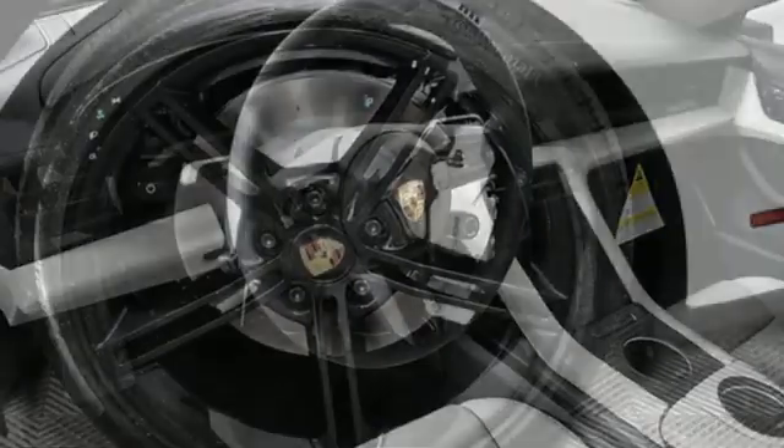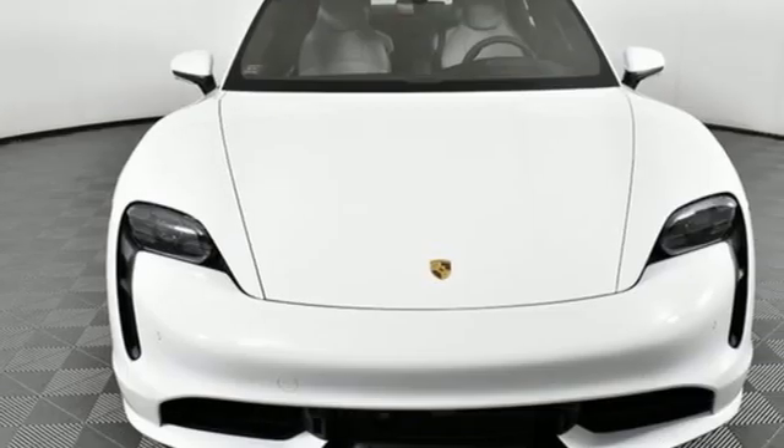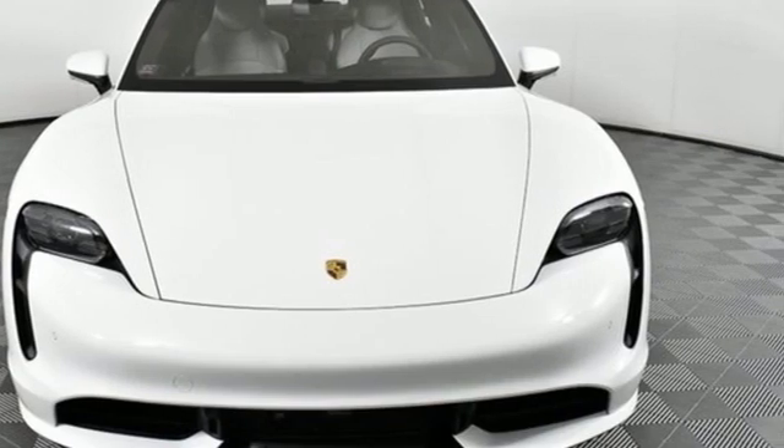There's no substitute for a Porsche. They say a journey begins with one step. In this case, it begins with a test drive. Start your next adventure today.